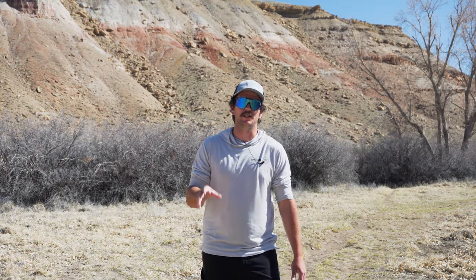Hey guys, Owen here with Seek Outside. Today we're going to be comparing three of our larger teepee shelters: the 8-person teepee, the 12-person teepee, and the 16-person teepee. So let's get into the pack size right now.